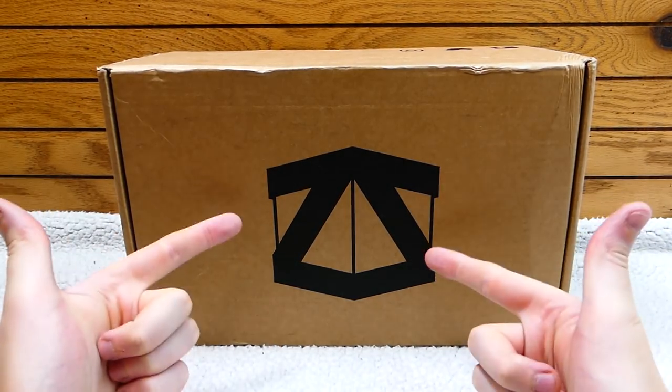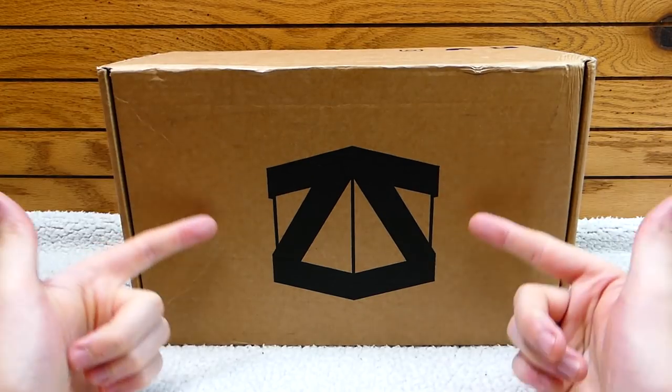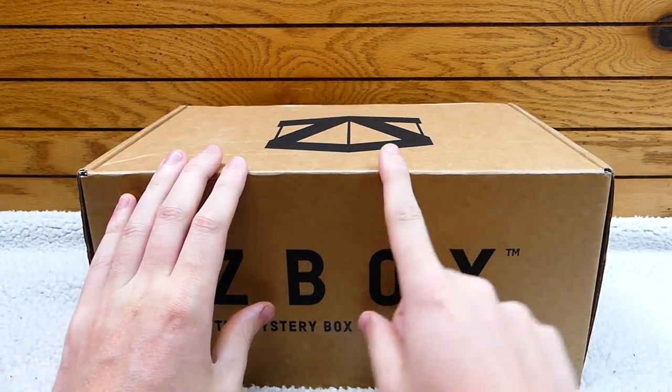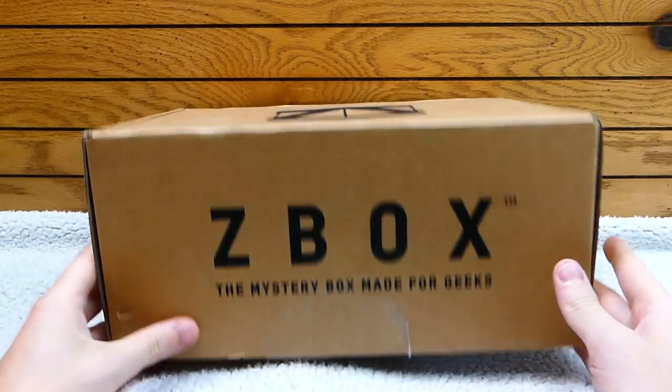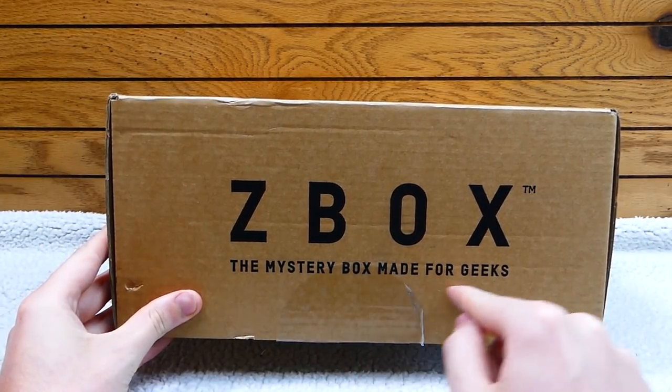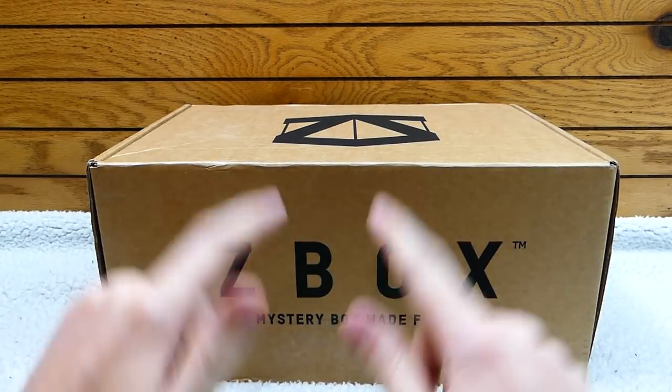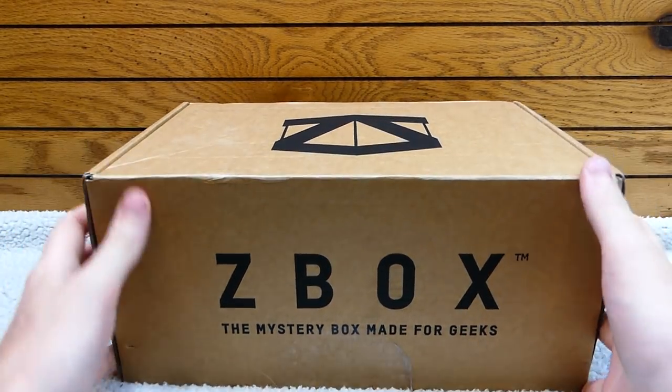Hey everybody, what's going on? Speedy Diary here and this is Z-Box! This box I absolutely love. This is for the month of June — June 2018 — Z-Box, a mystery box made for geeks. I don't really consider myself a geek, but I do love Z-Box. So let's get right on into it.